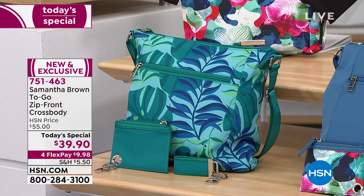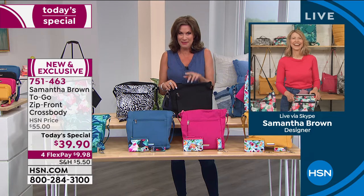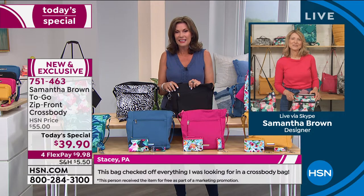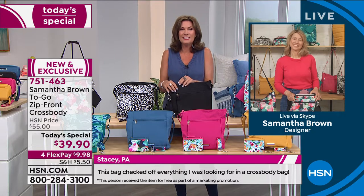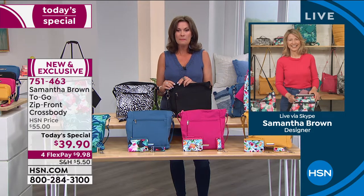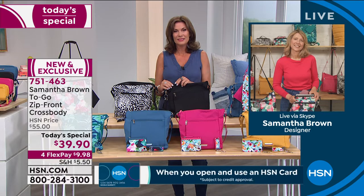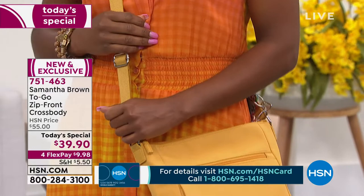We're going to Connecticut to say hello to Diane. Diane, do you like to travel? Diane, can you hear us? This is Alice from HSN. Welcome to HSN — you're on with Alice and Samantha. Hi Samantha! I just wanted to call and say that I bought your luggage a few years ago and I love it. I get more compliments on it every time I travel. It's beautiful and it's lasted.